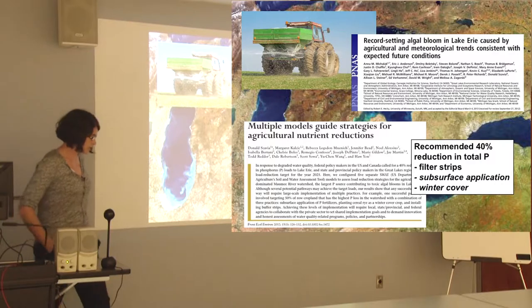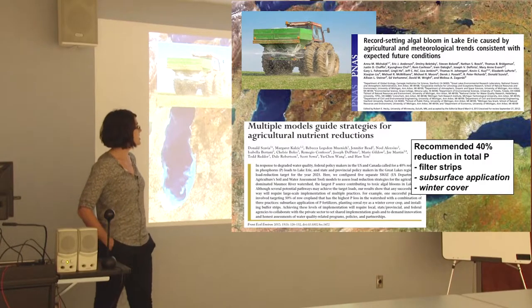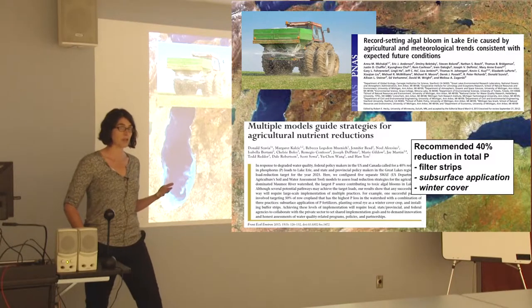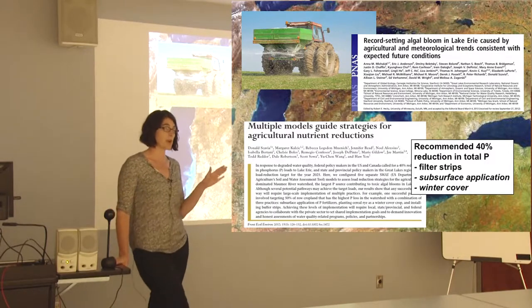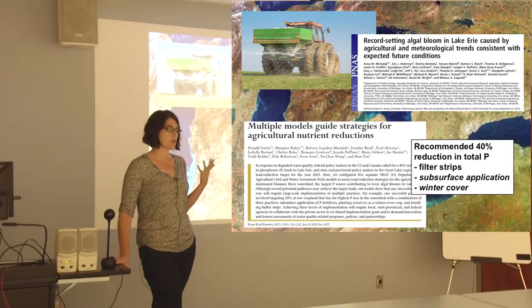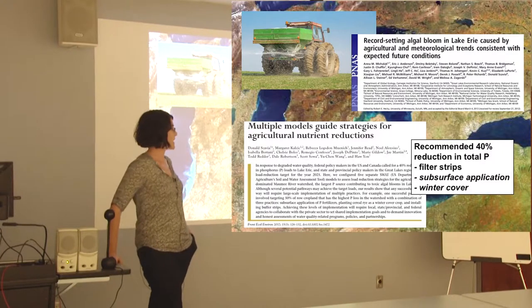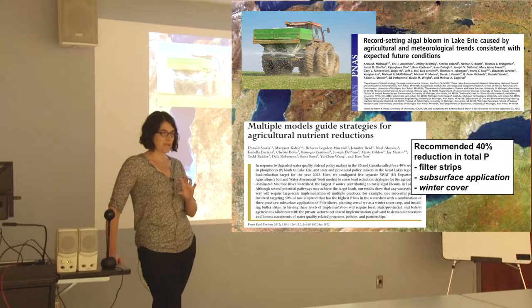A PNAS article showed that what's going on is a function of both agricultural trends and meteorological trends. I often present this to agricultural communities as a climate adaptation problem — it might be that what you're doing was good enough under different conditions, but perhaps not good enough anymore because we're getting warmer, wetter conditions, a warmer lake in summer, bigger rain events, and increased variability.